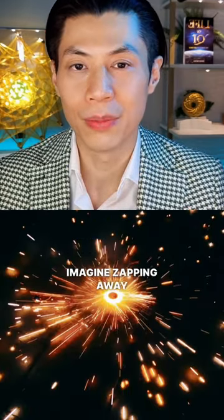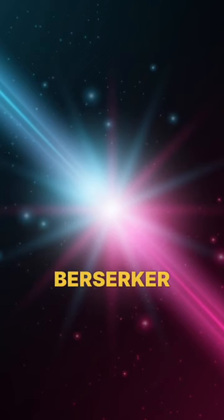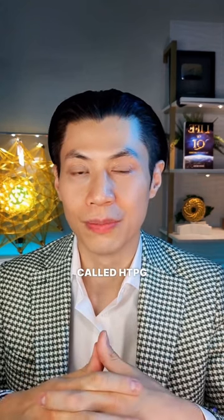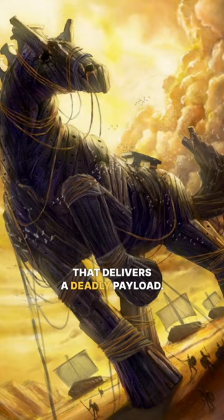Imagine zapping away Lyme disease with a targeted beam of light. That's what the berserker reaction triggered by this new technique looks like under the microscope — the bacteria self-destruct, leaving behind sterile cultures in their wake. They basically hacked a protein called HTPG that protects cells from heat stress, turning it into a Trojan horse that delivers a deadly payload.